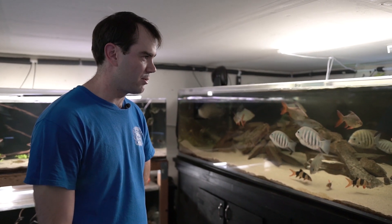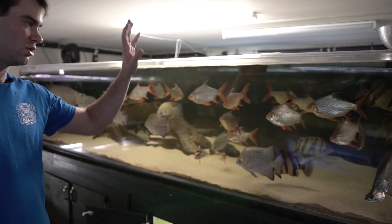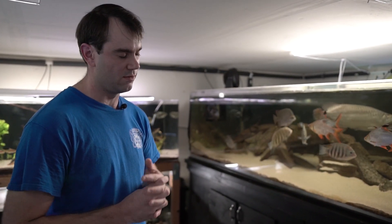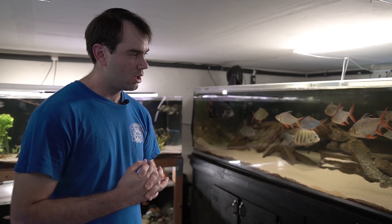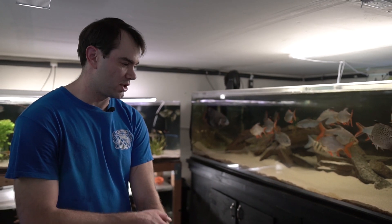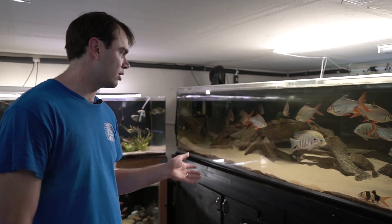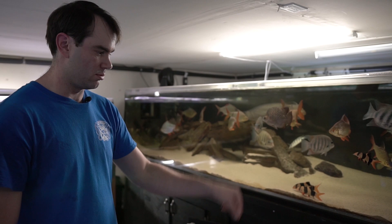These are all Indo-datnioids — there are several types. There are also Siamese tigers, which are completely extinct in the wild and very difficult to get in the hobby. There are New Guinea tigers that are brackish to marine, American tigers or silver tigers which are also brackish to marine, and North Thailand tigers, which look similar but have narrower bars.